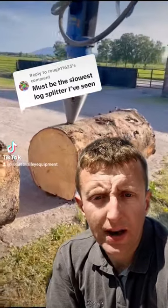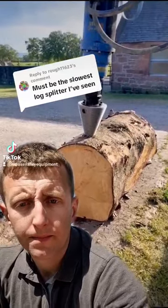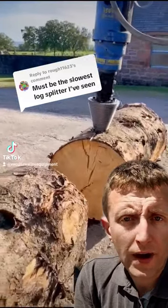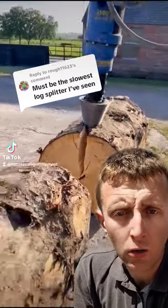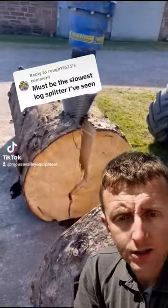Must be the slowest log splitter I've seen. I wondered how long it would be before we got this comment. For a bit of context, that's a 5,500 maximum Newton meters of torque drive unit, running on what looks to be a small forklift that also sounds like it's on idle, which means it's probably got fairly low oil flow, hence the slow RPM.